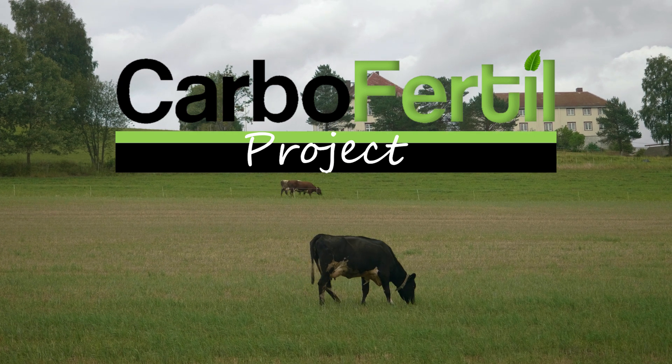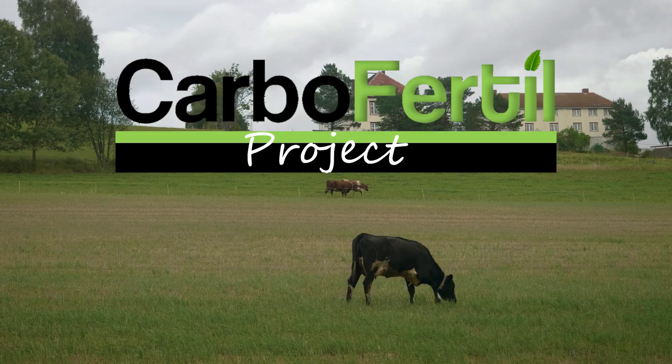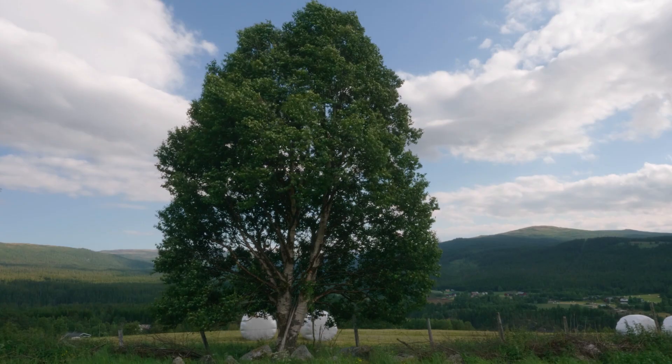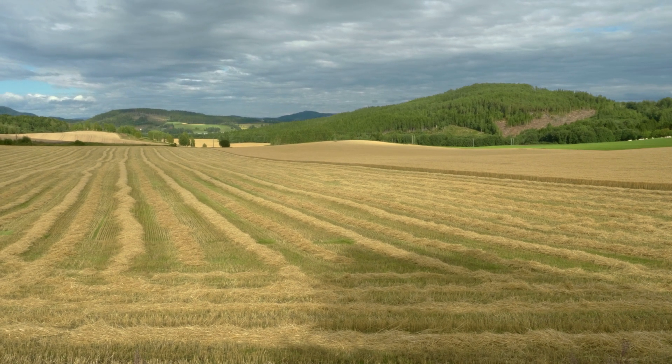A new Norwegian research project called Carbofertile is investigating over the next three years how to create a biochar-based fertiliser which can both provide plants with their growing needs while also increasing the amount of carbon which can be stored in the soil.